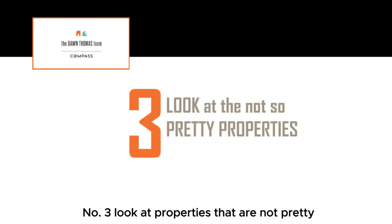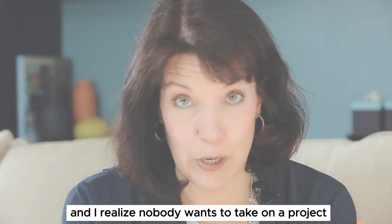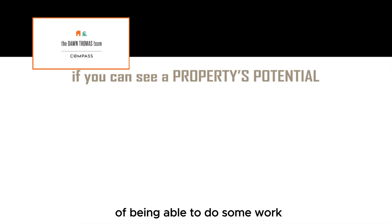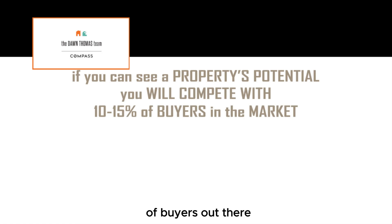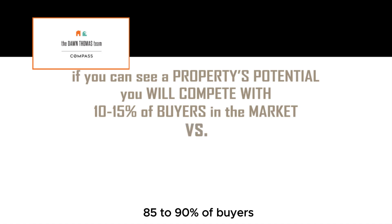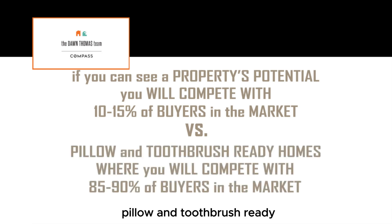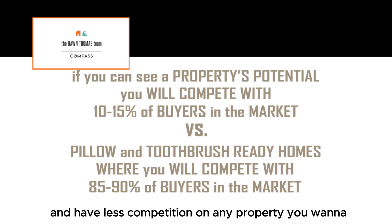Number three: look at properties that are not pretty. It's not a beauty contest. Location is one of the most important things, and I realize nobody wants to take on a project. But when you're looking at homes and put yourself in the mindset of being able to do some work, you're going to be in the 10 to 15 percentile of buyers that can actually see the potential in a property. On the flip side, 85 to 90 percent of buyers want to walk in with what I call pillow and toothbrush ready — walk in and set up camp and be ready to go. Wouldn't you rather be in that 10 to 15 percentile and have less competition on any property you want to purchase?